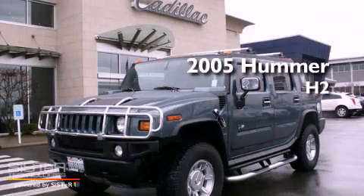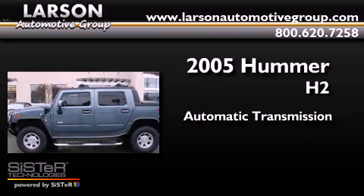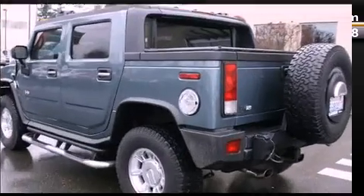This is a 2005 Hummer H2. This SUV has an automatic transmission, a 6.0-liter V8, and the added safety and control of four-wheel drive.